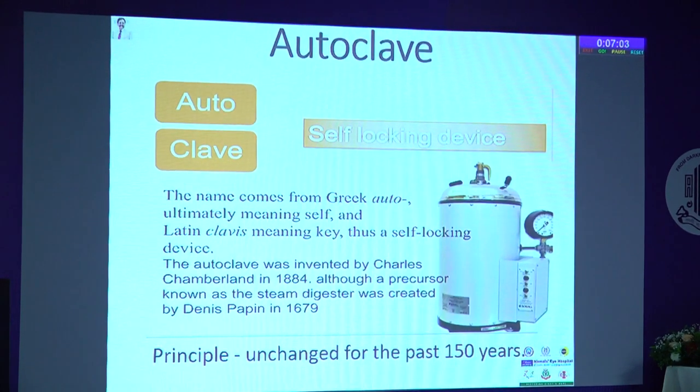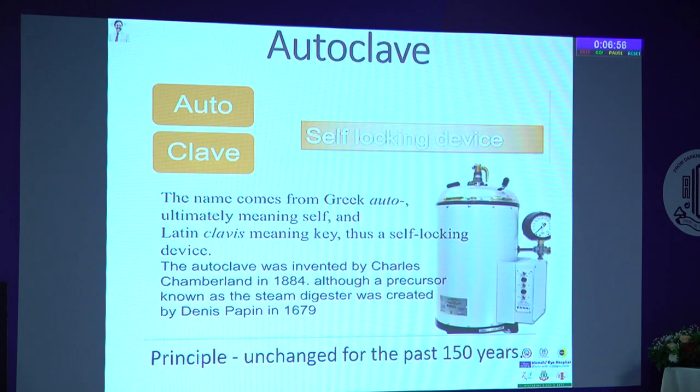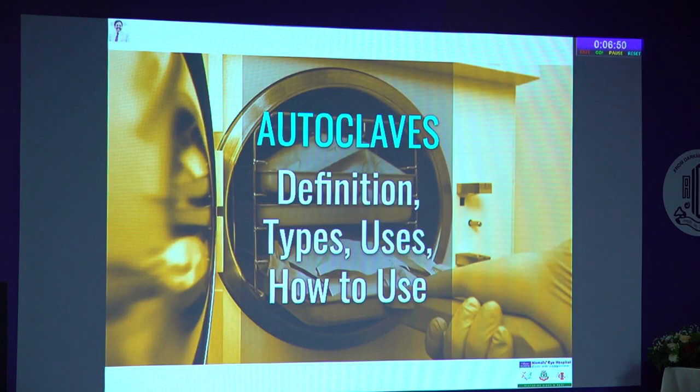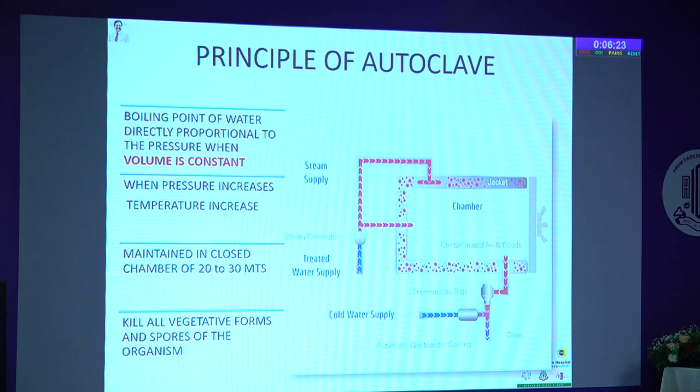My talk will focus on the definition, types, and how to use autoclaves. The principle: water boiled to its boiling point, with pressure raised and volume constant, produces steam. When the closed chamber pressure rises, it kills all vegetative forms and spores in the instrument or bundle loaded into the autoclave. This is the simple principle on which most autoclaves work.